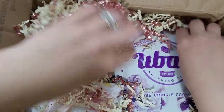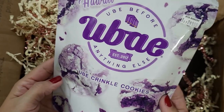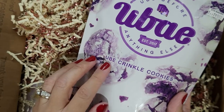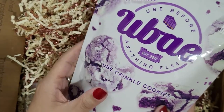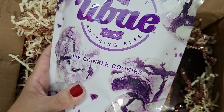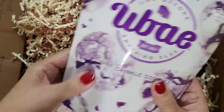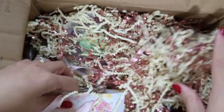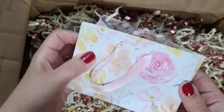Oh my gosh, there's so much stuff in here! So this is a pack of cookies that are ube flavored. Trader Joe's was doing this flavor in the summer — it's like a Filipino/Asian flavor that's popular, it's purple and I think it's like sweet yam or something. I'm really excited to try these, they look really good and I can feel that they're super soft.